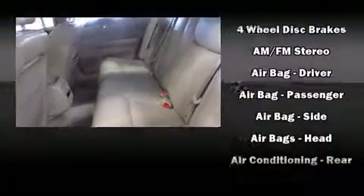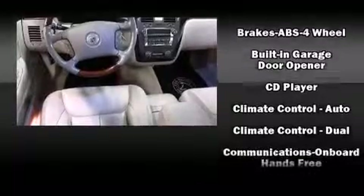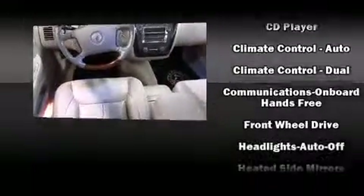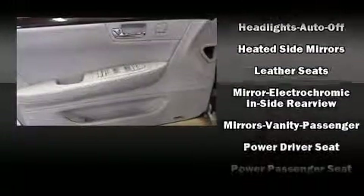Passengers are protected by various safety and security features including dual front impact airbags with occupant sensing airbag, head curtain airbags, traction control, a security system, OnStar, and four-wheel disc brakes with ABS.